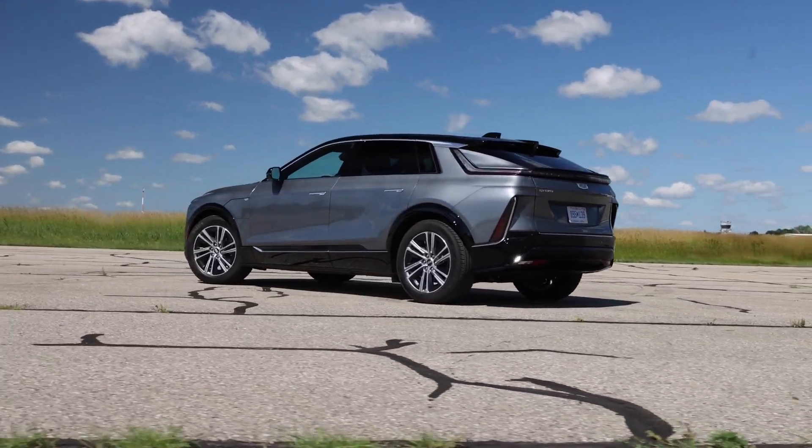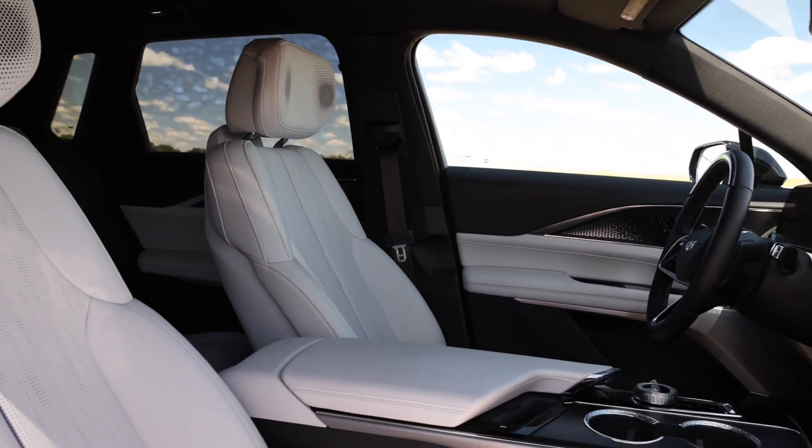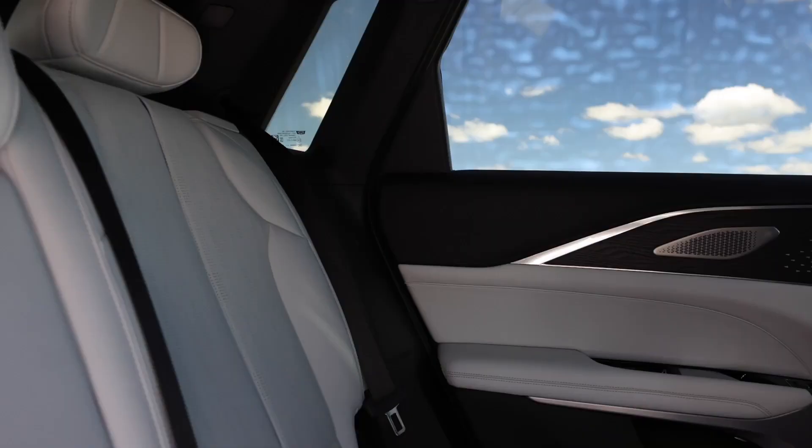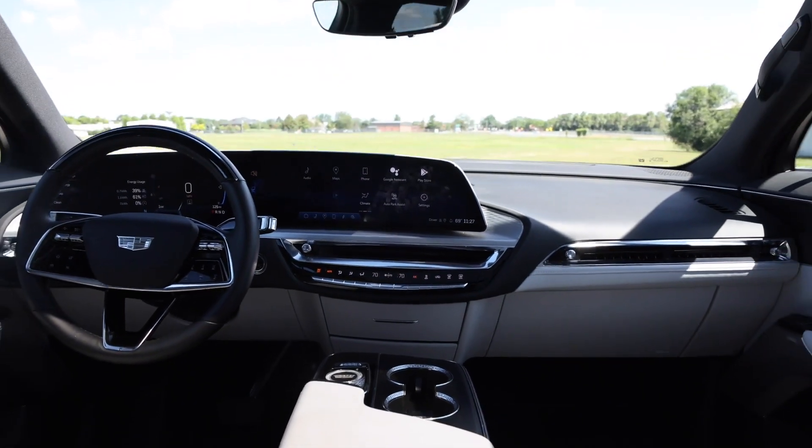The cabin is tastefully designed and spacious for passengers, though cargo space isn't as generous as rival SUVs, and the Lyriq lacks a front trunk. One other small annoyance are the needlessly overthought door handles.